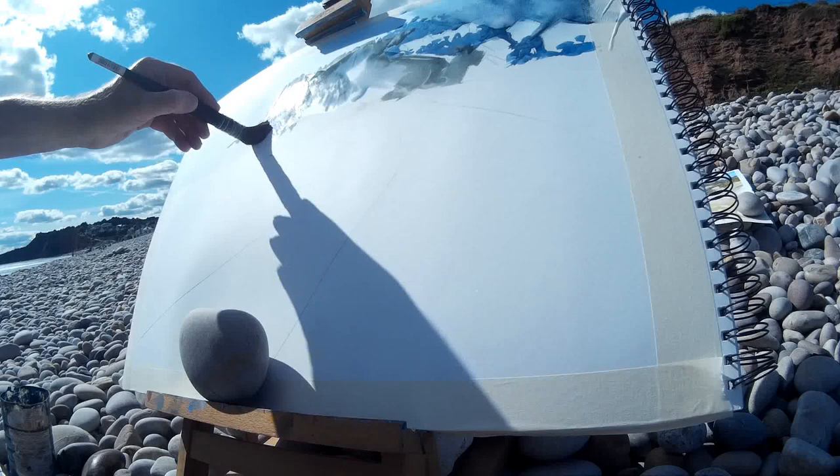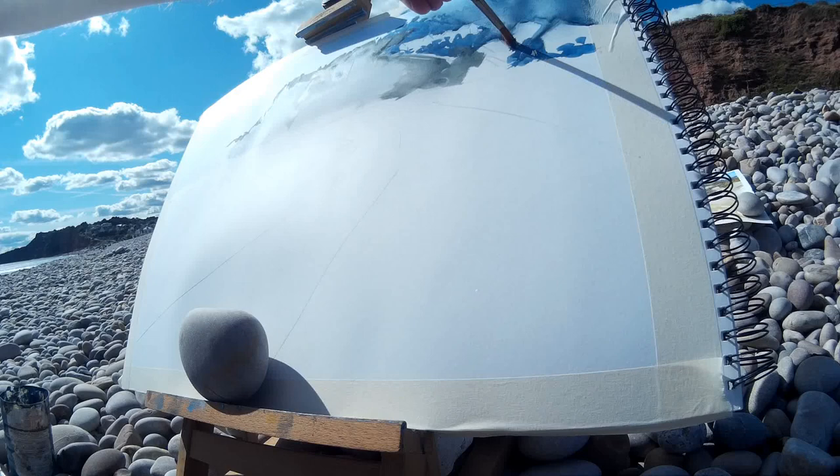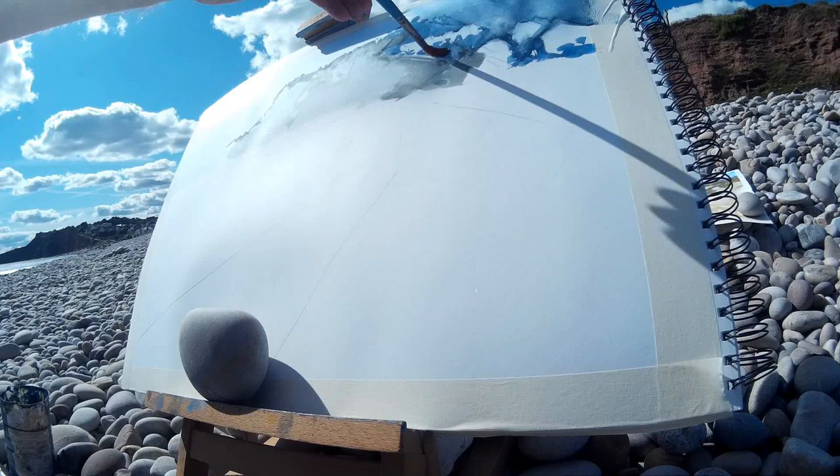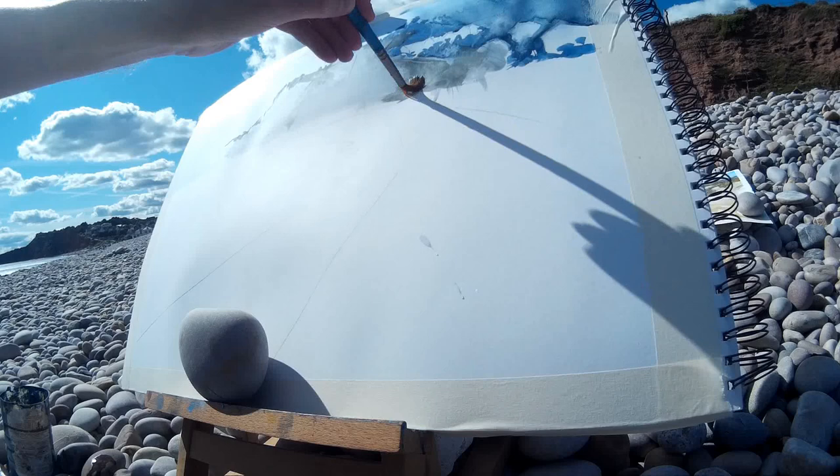I'm being quite rapid and not messing around too much with my brushwork. I just want to be bold and capture the scene in a loose and gestural way, and just see what I can create without getting too tangled up by reality. I'm coming in with a smaller round brush now, just scumbling away some of that initial wash that I put down to lighten certain areas.